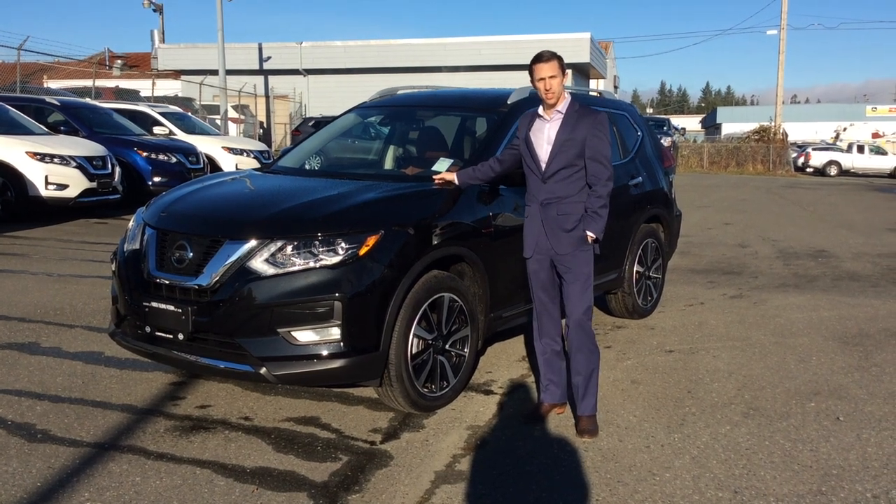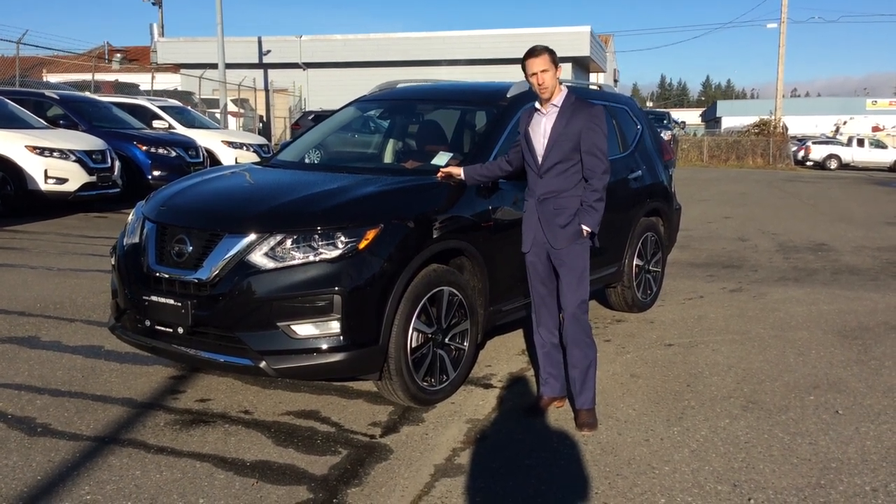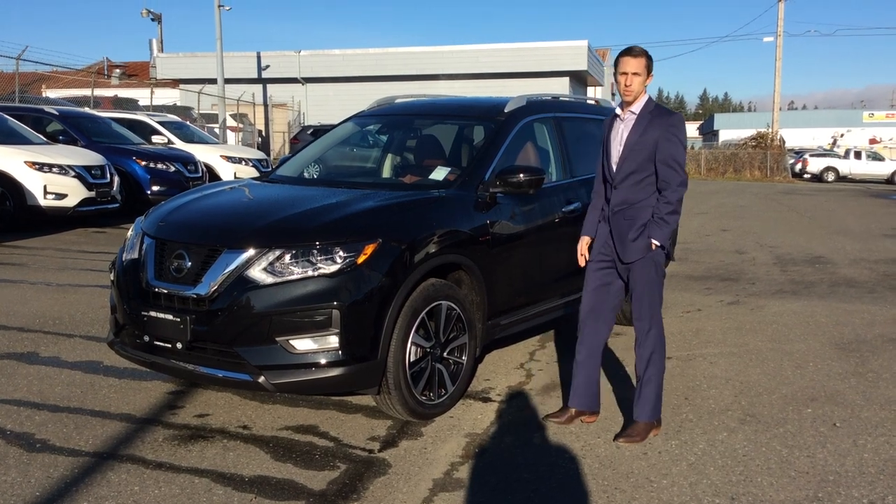Hi there, Russell from North Island Nissan here. I'm going to show you what I love about the 2018 Nissan Rogue Platinum Reserve.